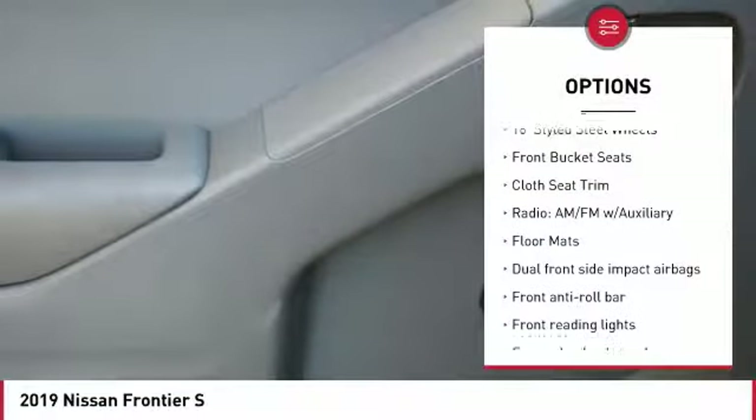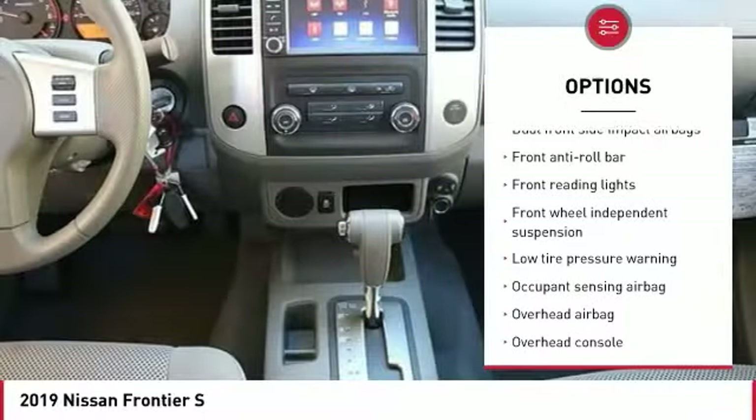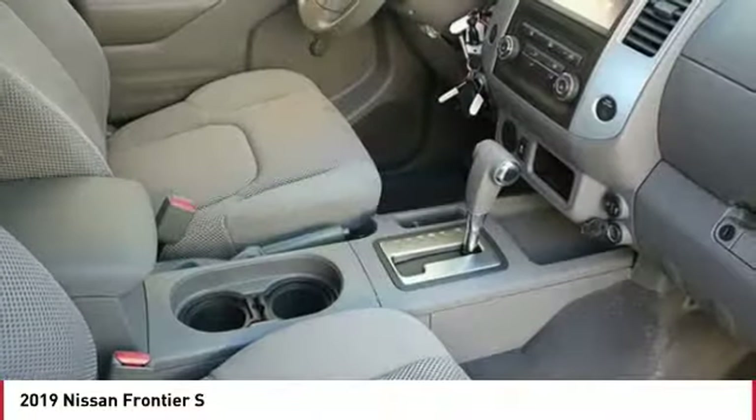Traction control, air conditioning, dual airbags, power steering, floor mats, four-wheel disc brakes, rear window defroster, electronic stability control, overhead console, tachometer.